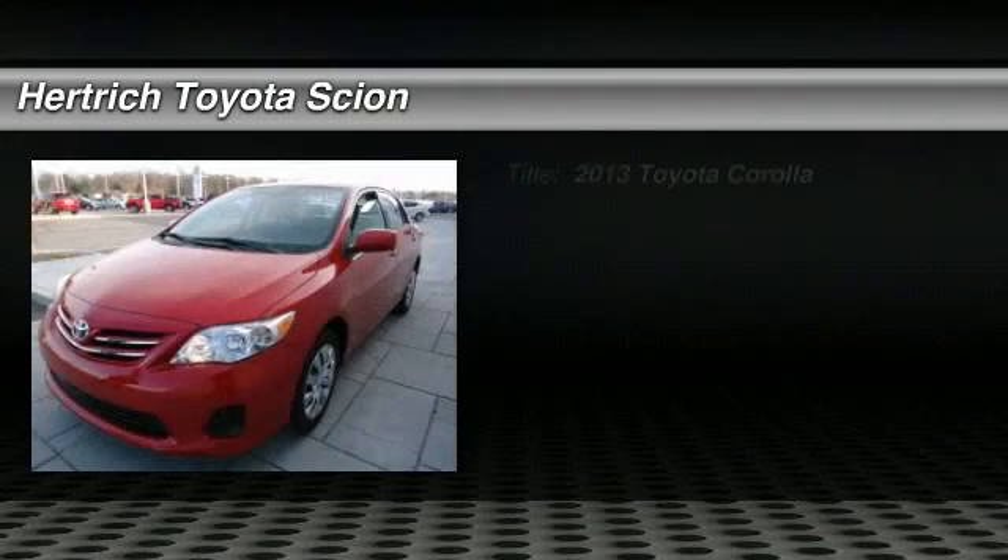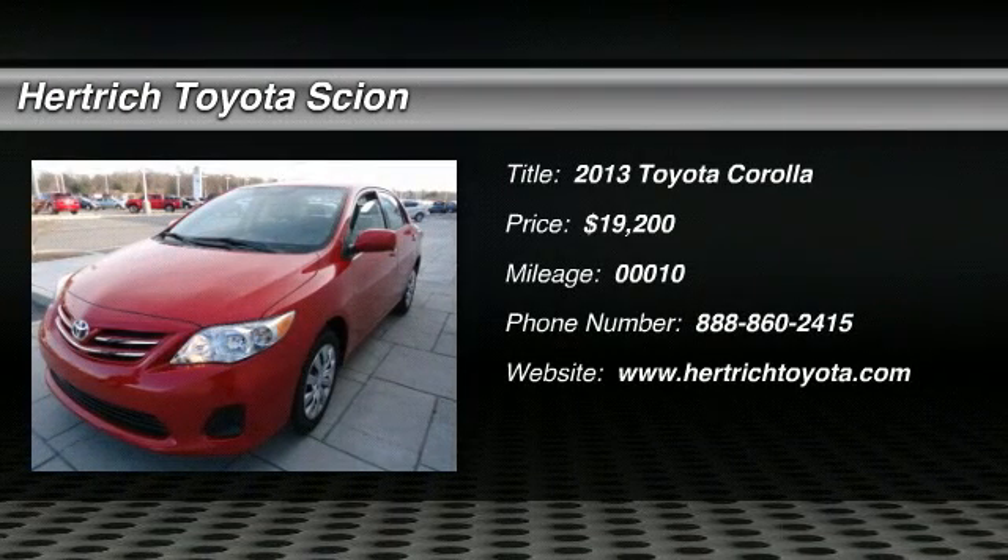Corolla. We found the Corolla comfortable and easy to drive. The Corolla looks like a little Camry.